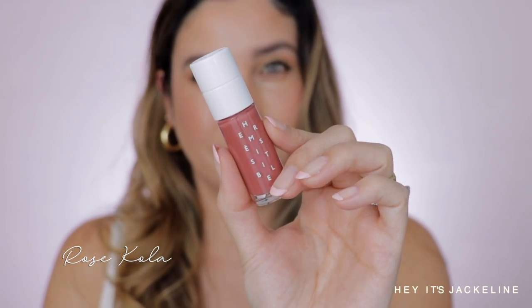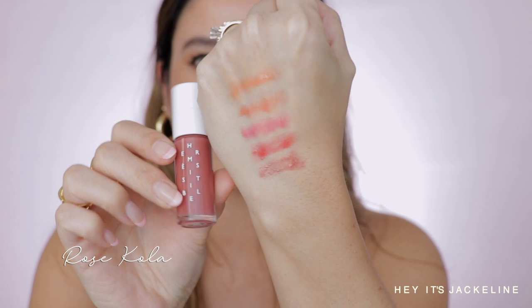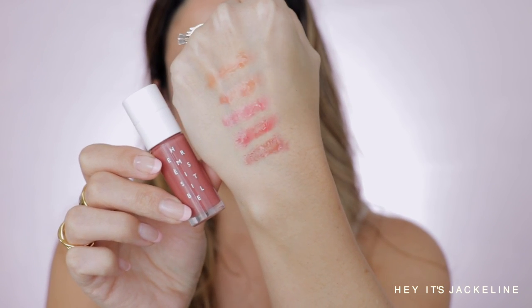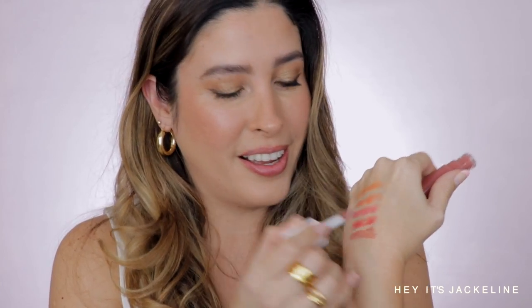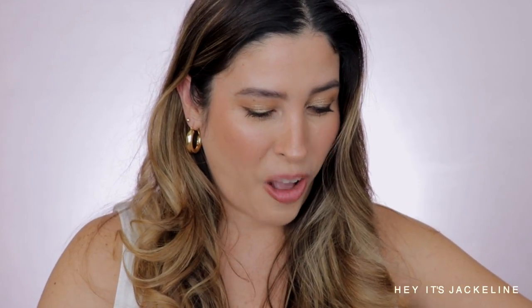Last shade, 05 Rose Cola. Oh my gosh — no way! If you love Coke, this is Coke. Oh my goodness, do you love Coke? Or cola in general? This is cola, oh my gosh.